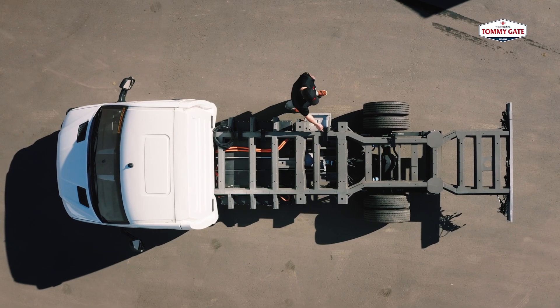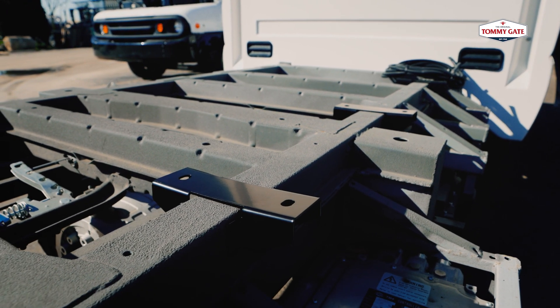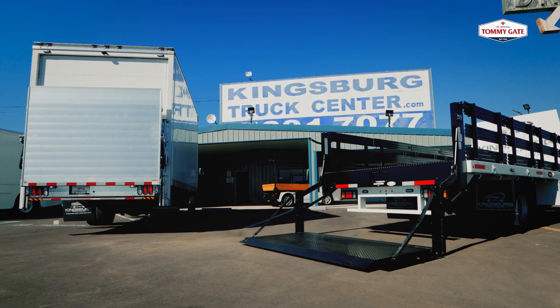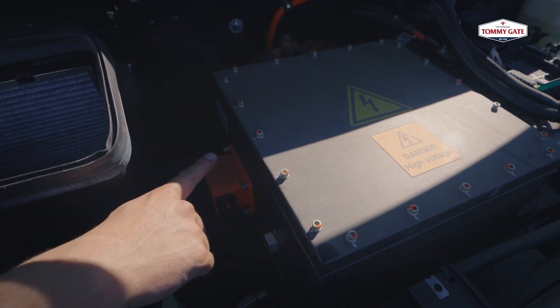Workhorse has brackets that weld right onto the frame, so whether we're installing a flatbed or a box truck, it's very easy to install the body. They also provide a power cable with its own power source and ground that we hook up directly to the TommyGate. I actually reached out to our TommyGate rep and he was on board to help us figure the whole EV side out.